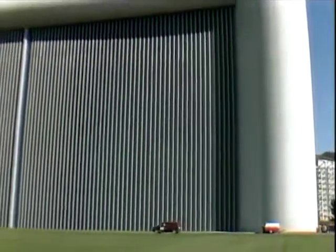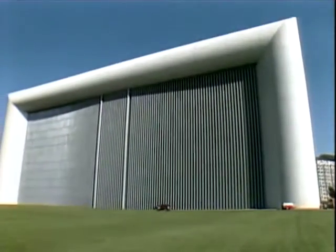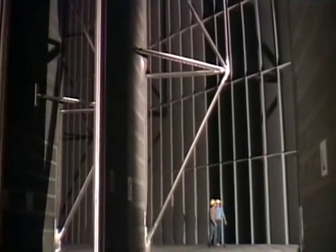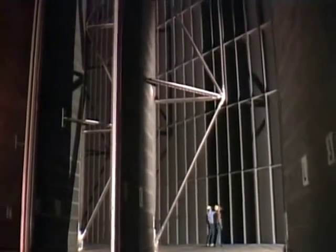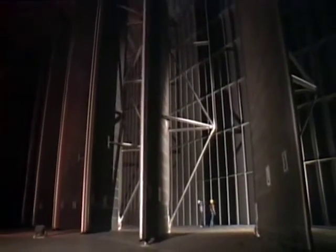The air intake side of the building is larger than a football field. There are tremendous turning vanes in the shaft of the wind tunnel designed to straighten airflow. They are 12 stories high and 160 feet wide.